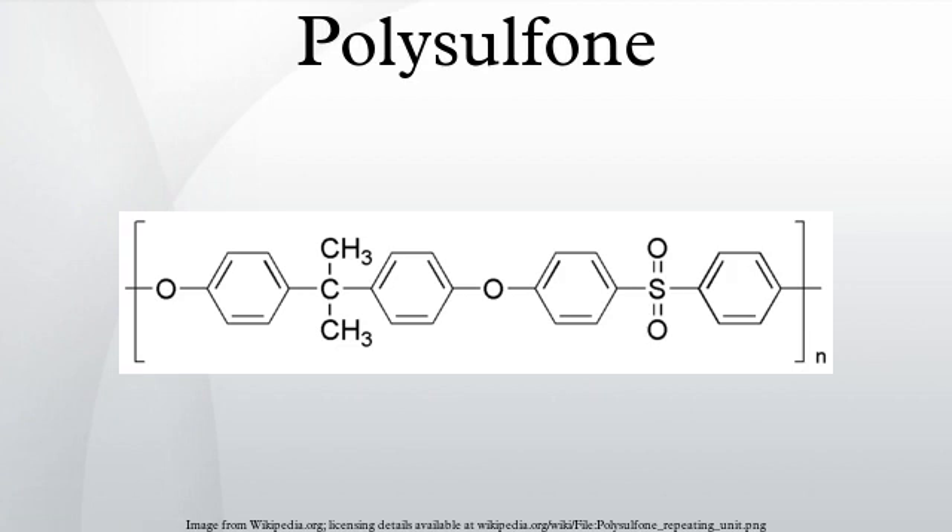Polysulfon is highly resistant to mineral acids, alkali, and electrolytes in a pH range of 2 to 13. It is resistant to oxidizing agents, so it can be cleaned by bleaches. It is also resistant to surfactants and hydrocarbon oils, though not resistant to low-polar organic solvents and aromatic hydrocarbons. Mechanically, polysulfon has high compaction resistance, recommending its use under high pressures, and is stable in aqueous acids, bases, and many non-polar solvents.